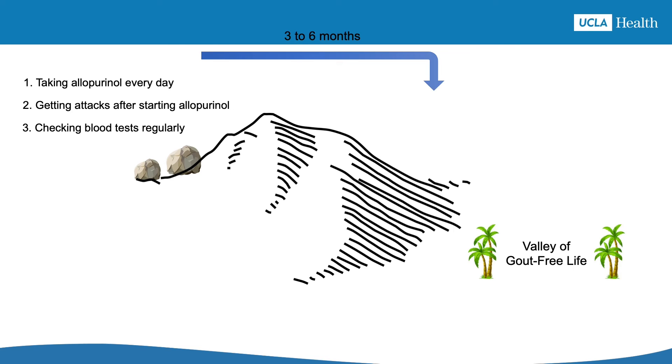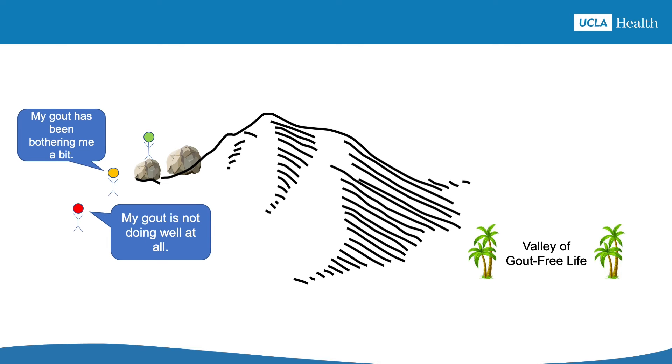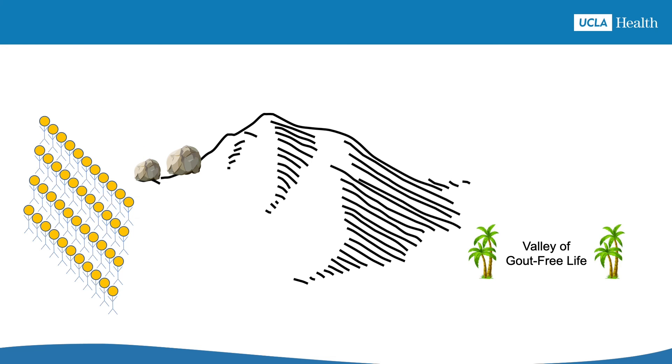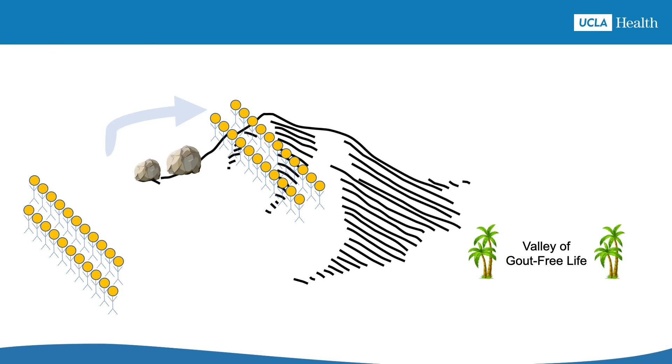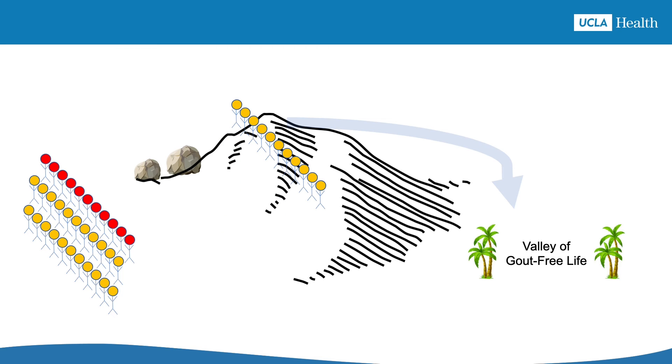No one should make this journey alone, so think of your healthcare providers as your hiking guides. They'll provide information, motivation, direction, and testing to make sure everything is on track. You should talk with your healthcare provider about whether this journey is worth taking. Different people will have different perspectives. To put this journey into perspective, only about half of people with gout even start the journey, and half the people who start turn around before completing it. Ultimately, only about a quarter of people with gout finish the journey. One of the most common reasons people lose commitment is the experience of having more gout attacks right after starting allopurinol.